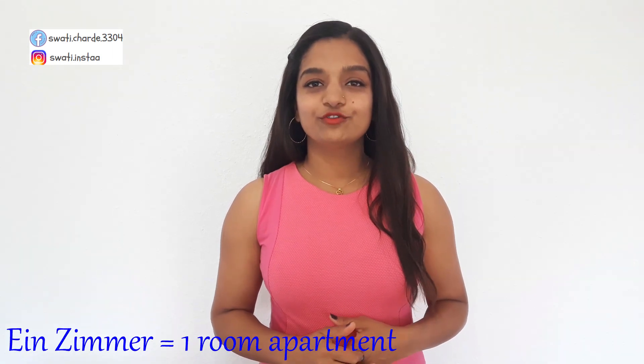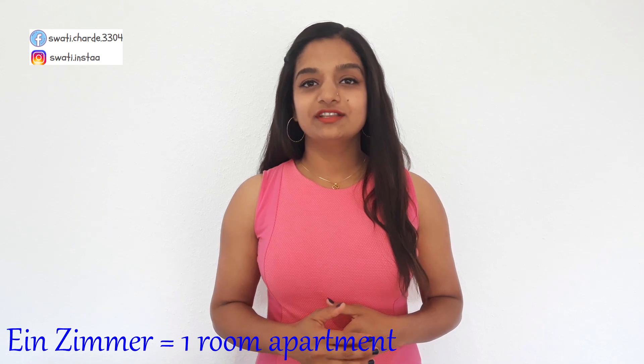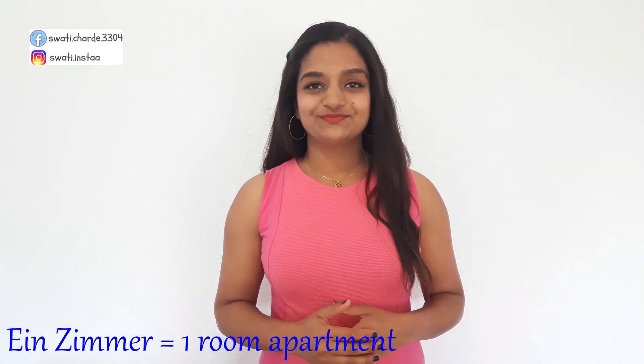The first point is number of rooms. You need to find an apartment based on the number of people living with you. If you are single, then a 1-Zimmer-Wohnung will be good for you — it includes one room with attached kitchen and bathroom. If you are living with your partner, then a 2-Zimmer-Wohnung will be good, which includes one bedroom, living room, kitchen and bathroom.